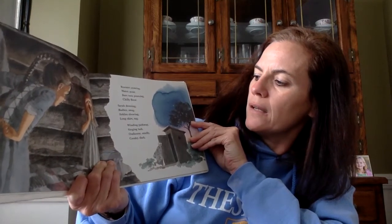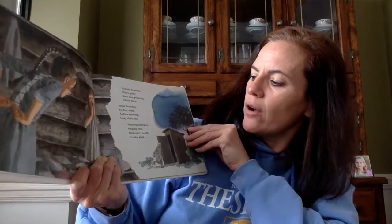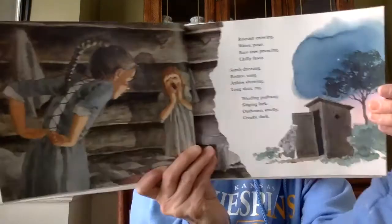Water pour, bare toes prancing, chilly floor. Sarah dressing, bodice snug, ankle showing, long skirt tug. Winding pathway, singing lark, outhouse smelly, creaky, dark.